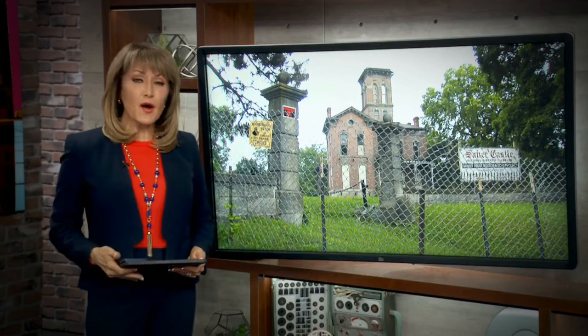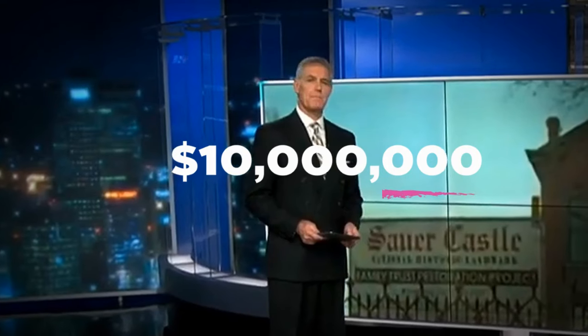It's about Sour Castle — this could be good news. Would you pay $10 million for a fixer castle tower?